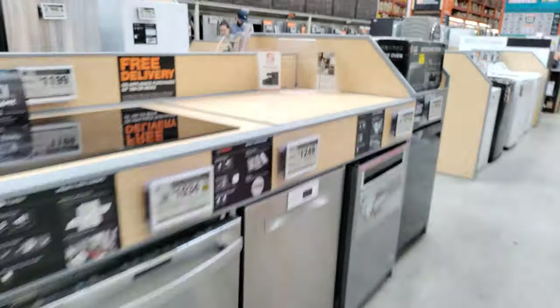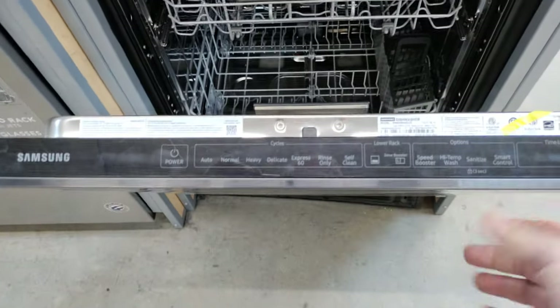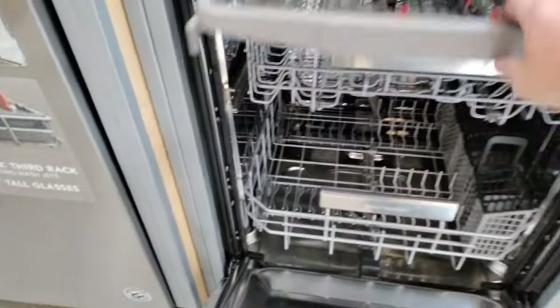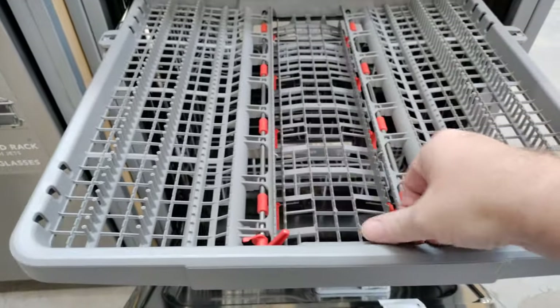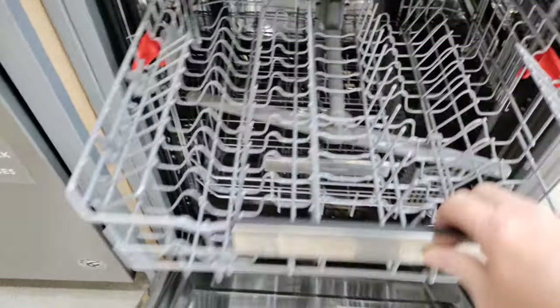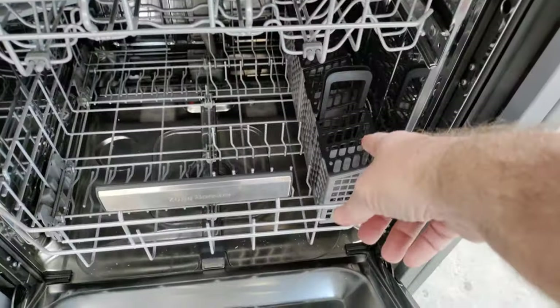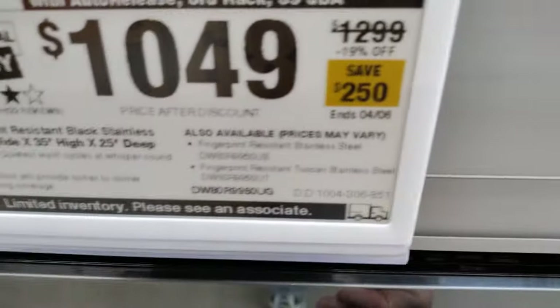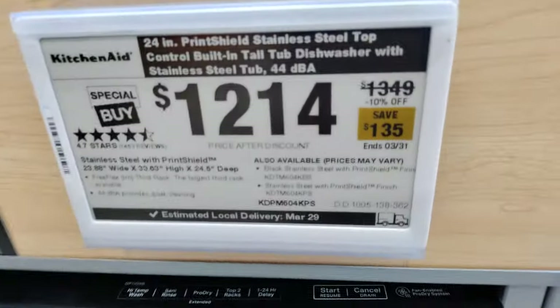Dishwashers have gone up dramatically in price. Look at this Samsung — this is like a space age design. The buttons are on the top, all digital display. Three racks — silverware down in there. Almost $1,100, but it is $2.50 off. $1,214 on this one — everything on the top once again.